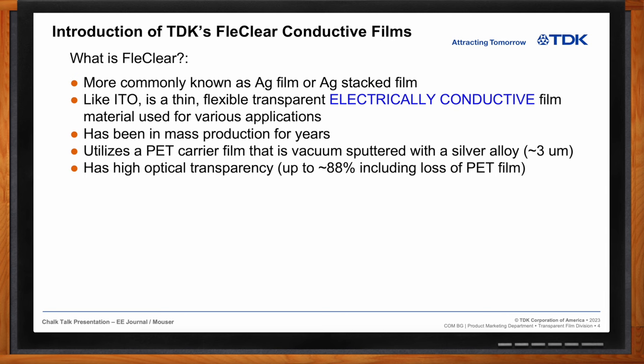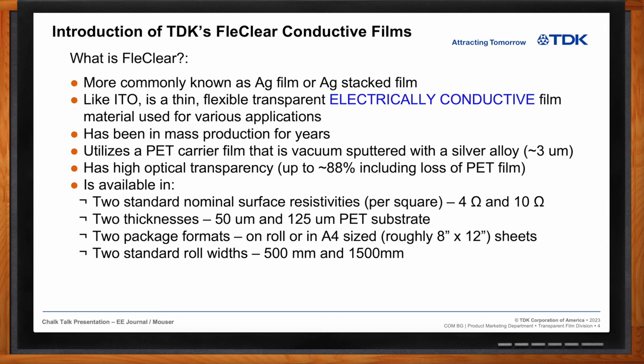Fleck Clear comes in two available surface resistivities: 4 ohm and 10 ohm per square. It comes in two thicknesses based on the carrier film — 50 micron or 125 micron PET. Package formats include rolls or A4-size sheets (roughly 8 by 12 inches), available on Mouser in standard roll widths of 500 millimeters and 1.5 meters wide. AG film does not require additional heat treatment to achieve its optical and electrical properties, and the metallization layer can be etched for patterning.